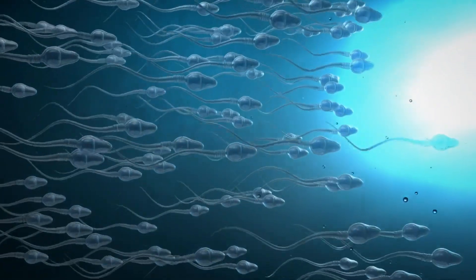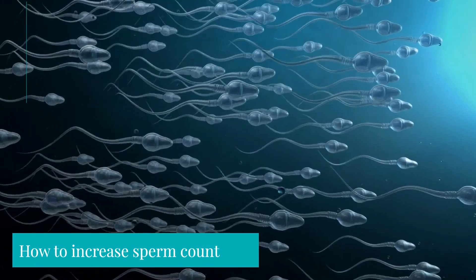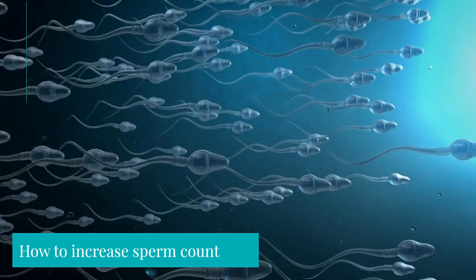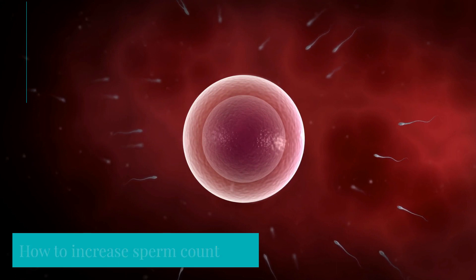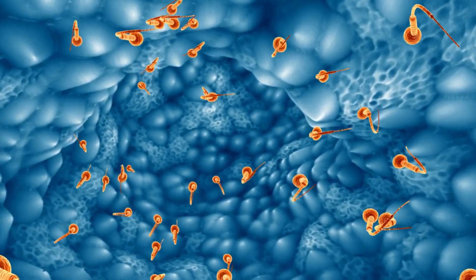Improving sperm count is important for men who are trying to conceive with their partner. In this video, we will discuss how to increase sperm count and quality. Remember that it's essential to be patient, as it can take several months for lifestyle changes to have an impact on sperm count. Normal sperm count is 15 million to 200 million per milliliter of semen.